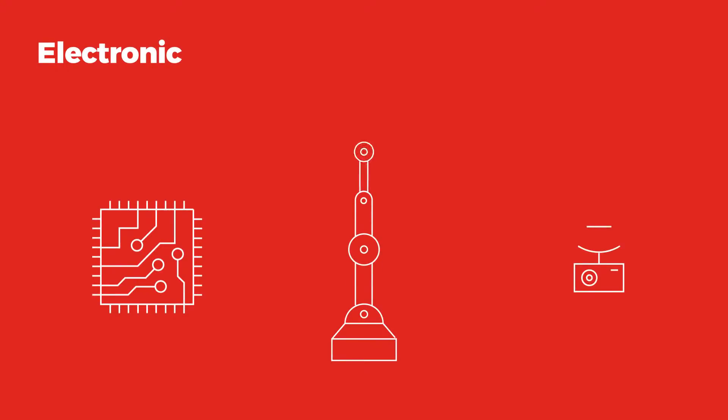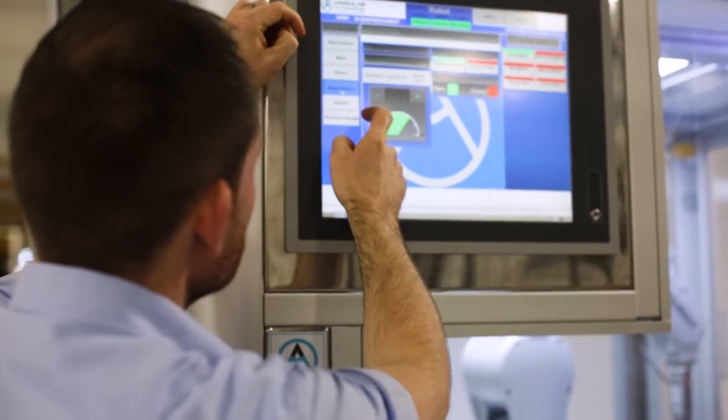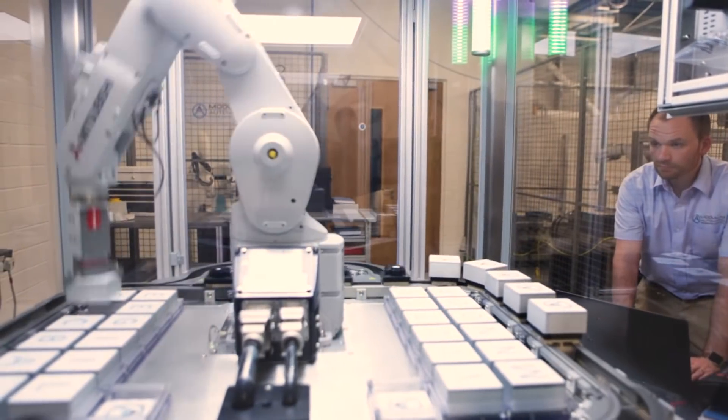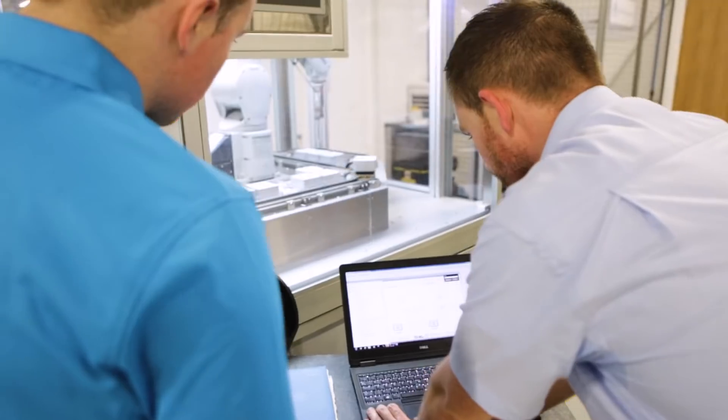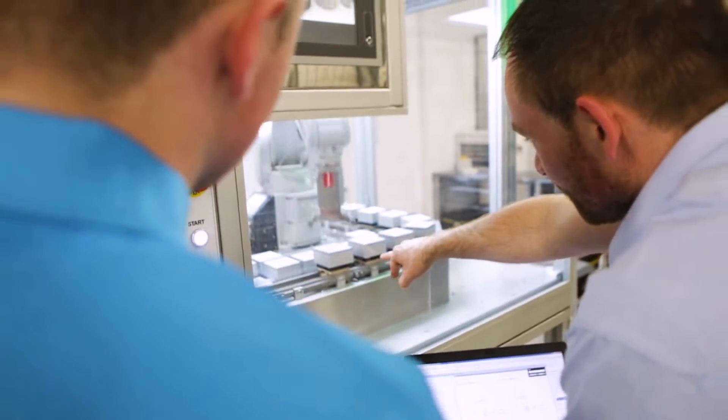For electronic engineering, think small circuit boards, microelectronics and robotics. Students of electronic engineering focus on areas such as circuit building, microprocessor programming and robotics. Electronic engineers strive to develop the next generation of smart technology devices.